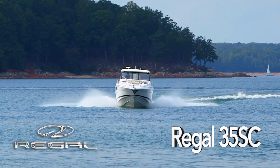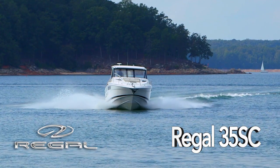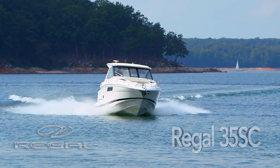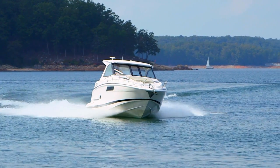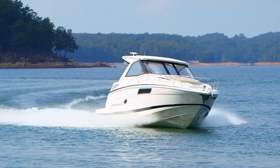Sometimes when you get more than you bargain for, it's a good thing. Such is the case with the Regal 35 Sport Coupe — a 35-foot boat featuring luxurious amenities and masterful use of space that gives you the feel and comfort of a much larger vessel.